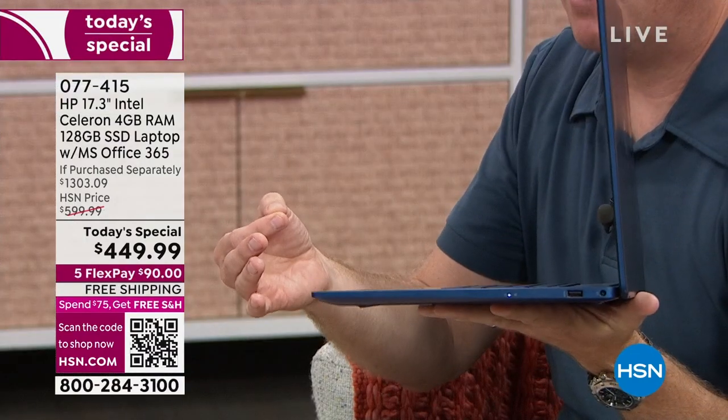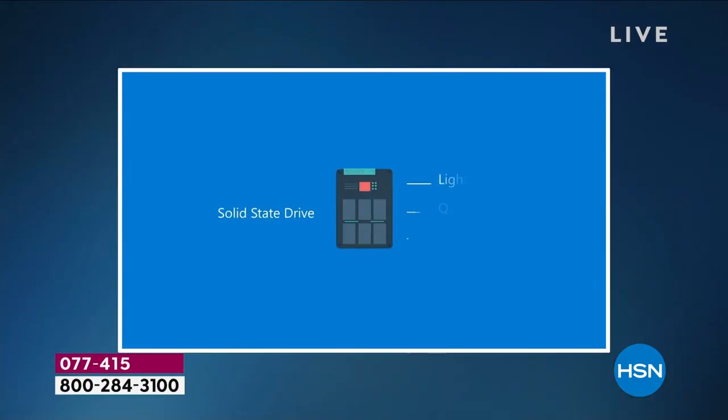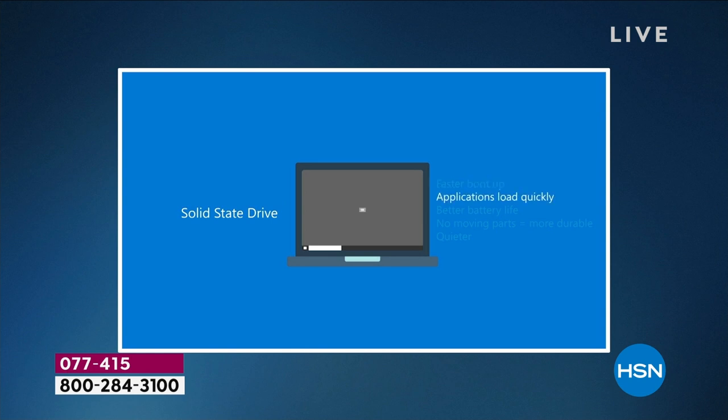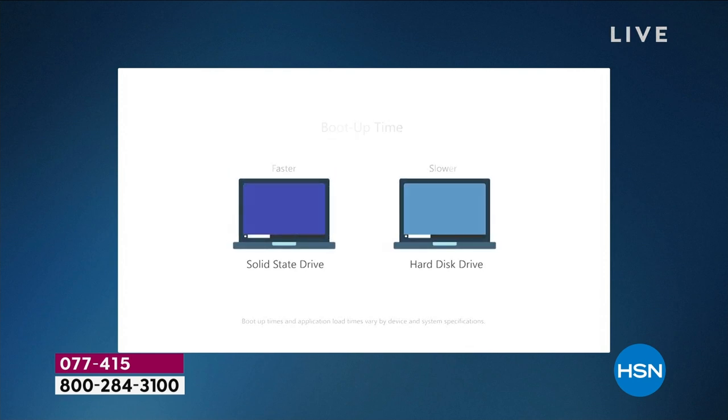The next crucial piece is the hard drive. We showed you how wafer thin this is, and that's possible because it uses a solid state hard drive — like a memory card from a digital camera. Traditional hard drives make laptops about an inch and a half thick because a disk has to spin about 5,000 times a minute. With a solid state, there are no moving parts, it's wafer thin, uses barely any battery life, and you don't have to wait for it to access your files. It's a proven technology with better reliability than a traditional hard drive.